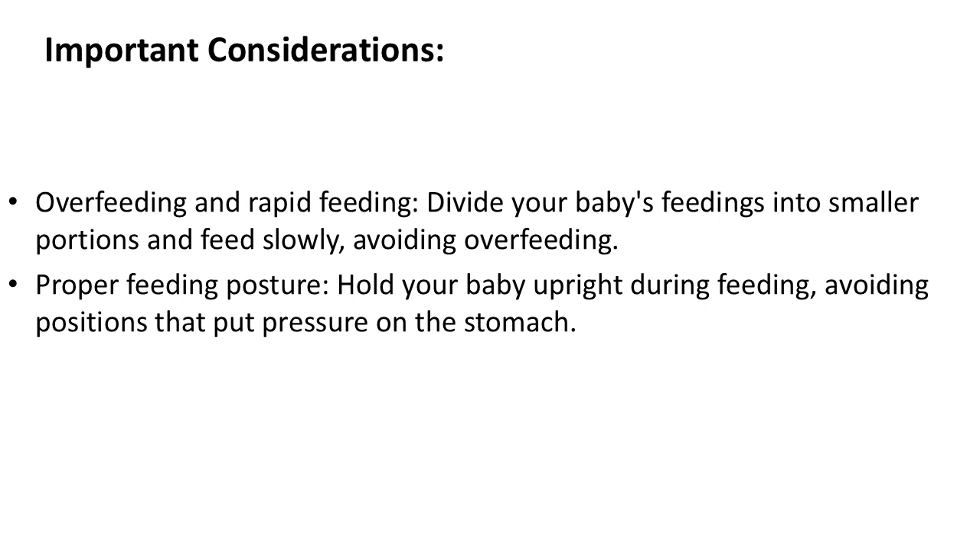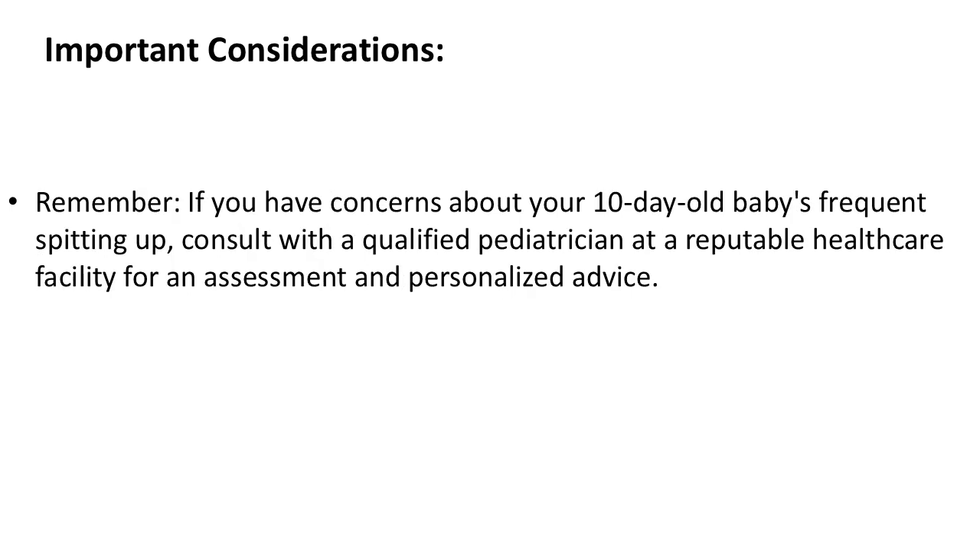Remember, if you have concerns about your 10-day-old baby's frequent spitting up, consult with a qualified pediatrician at a reputable healthcare facility for an assessment and personalized advice.